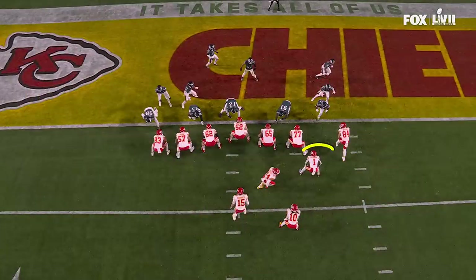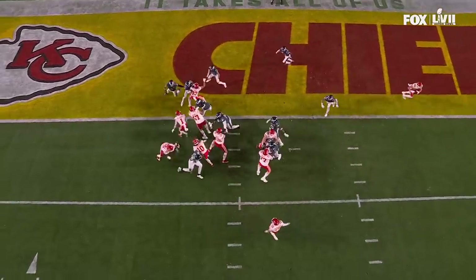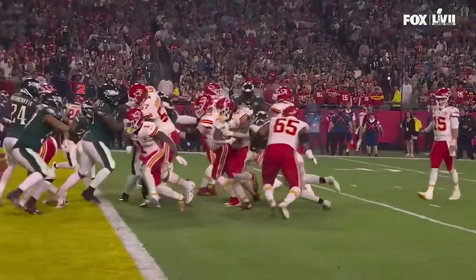Jerick McKinnon has done a little bit of everything. He's a tailback who's going to be the second puller on the counter. He lined up at fullback and got the ball. We saw him run a little inside trap earlier, and this time he's the lead blocker for Isaiah Pacheco.